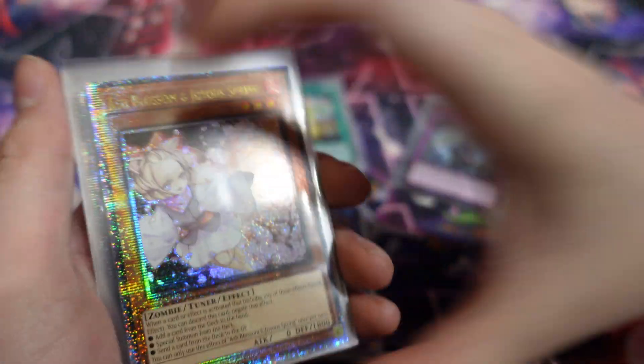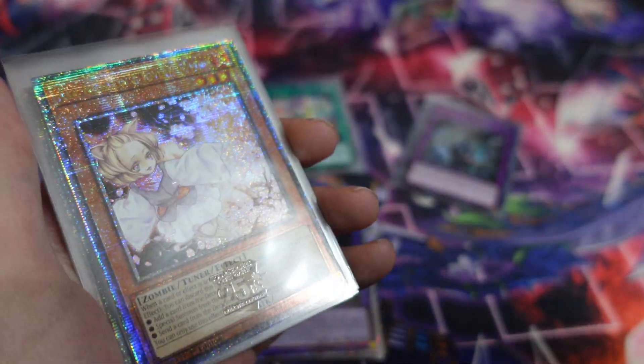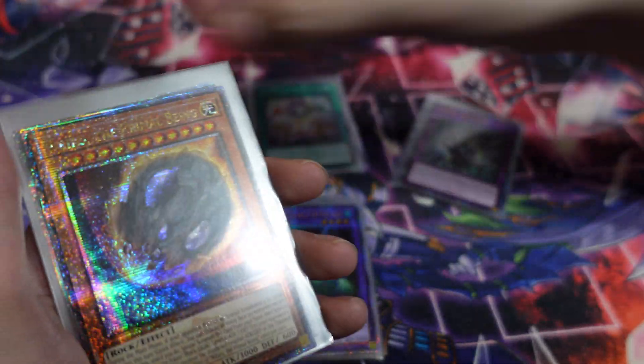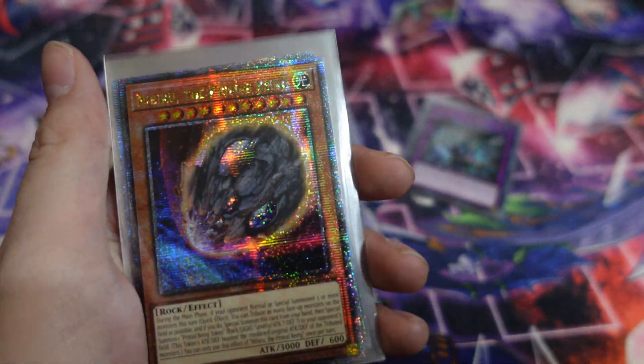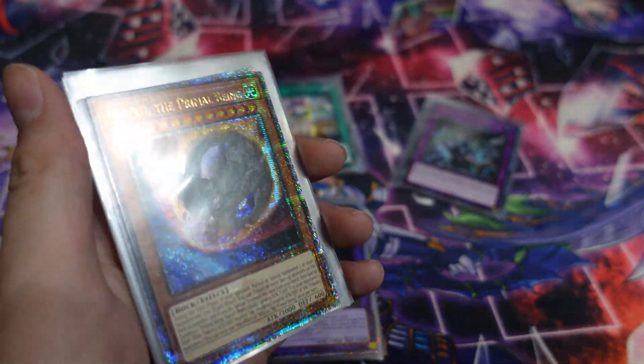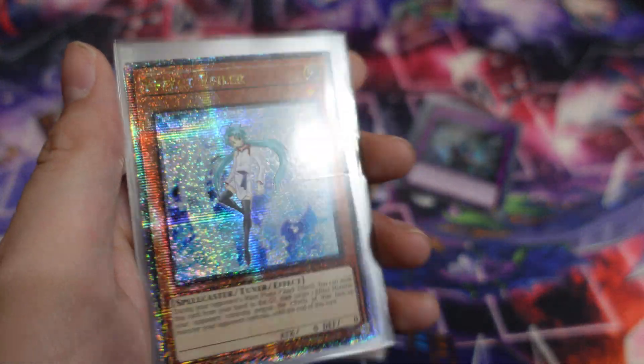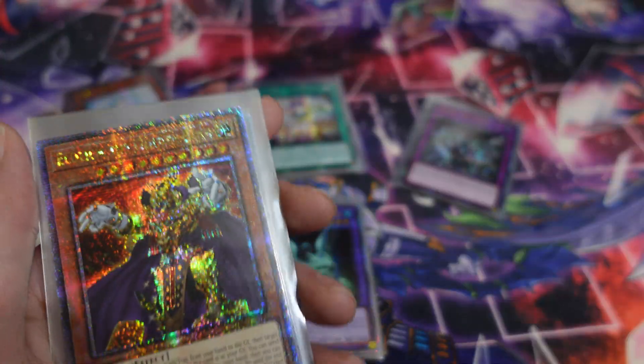We're going through all of my quarter century rares out of the 25th anniversary rarity collection. In total, we'll have 36 of these that we'll be looking at today. Keep in mind, there are three per box, so I've got a case — 36 of them that we pulled worth over $700, which we'll be showing off here today on the channel.